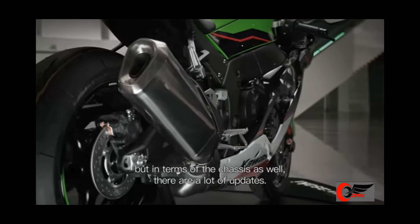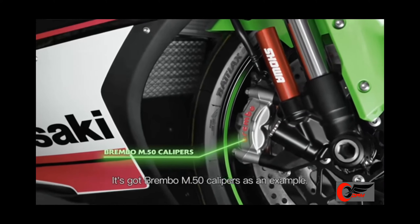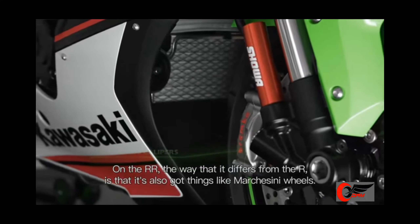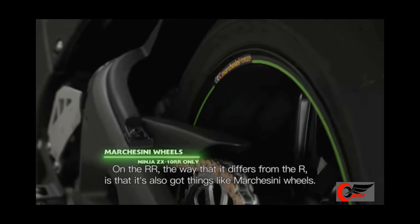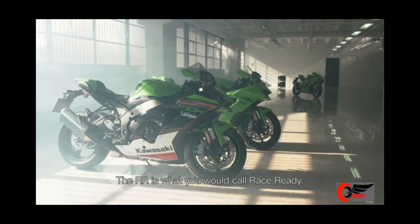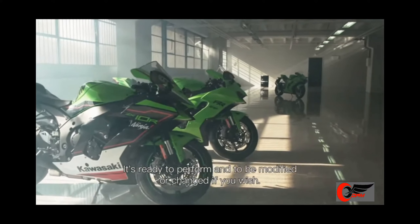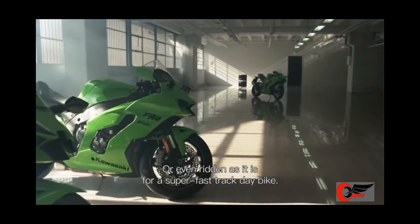In terms of the chassis there are a lot of updates too. It's got Brembo M50 calipers, for example. On the RR, the way it differs from the R is that it also has Marchesini wheels, developed specifically for the ZX-10RR. The RR is what you would call race ready — ready to perform, to be modified if you wish, or ridden as-is for a super fast track day bike.